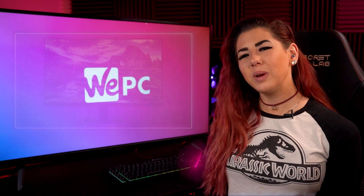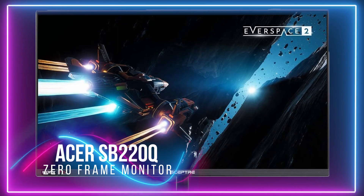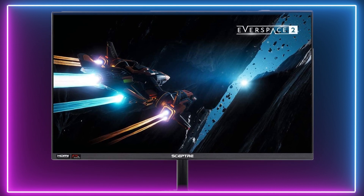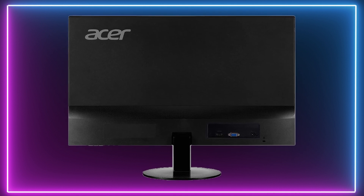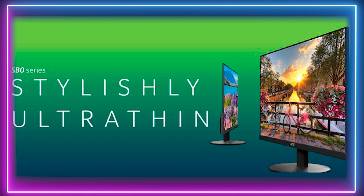Next we have our third place IPS pick, which is the Acer SB220Q. You'll be getting an IPS display with ultra thin bezels for an overall brilliant picture quality. It's 21.5 inches, supporting a 1080p resolution, and is very aesthetically pleasing with a refresh rate of 75Hz, FreeSync and great colour accuracy.